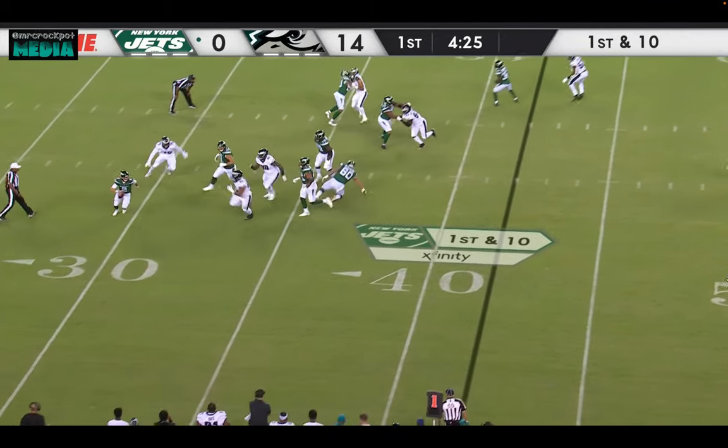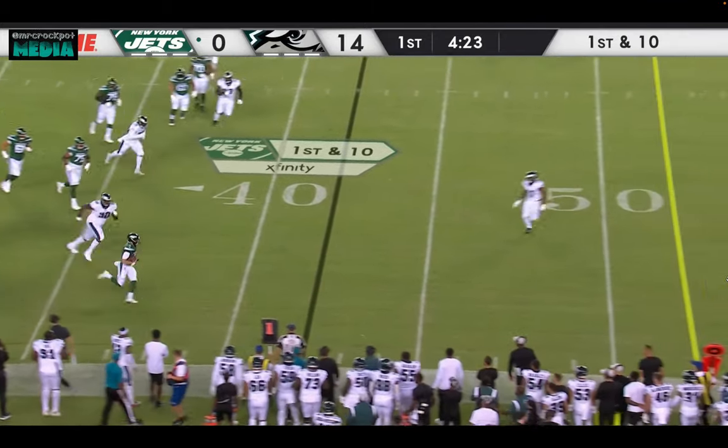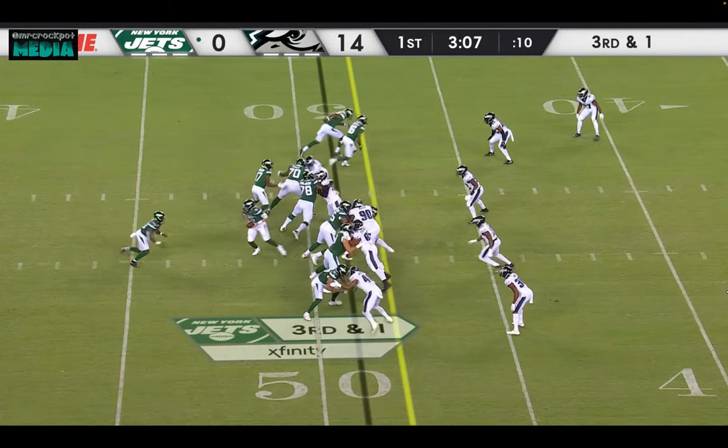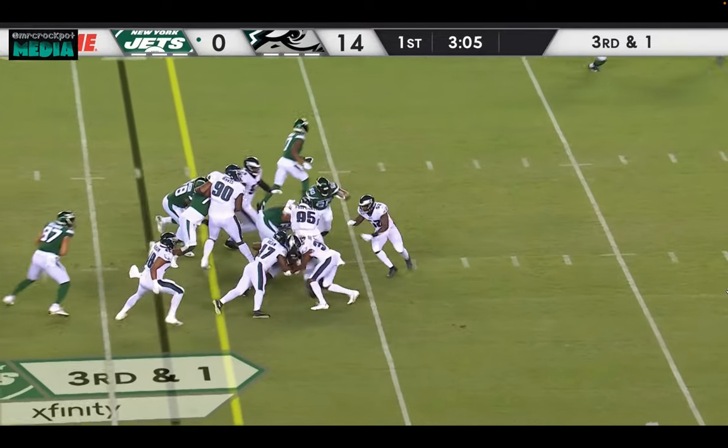And on first down, avoiding the rush — Wilson, wow. He could have 21 or 22 yards on that one.